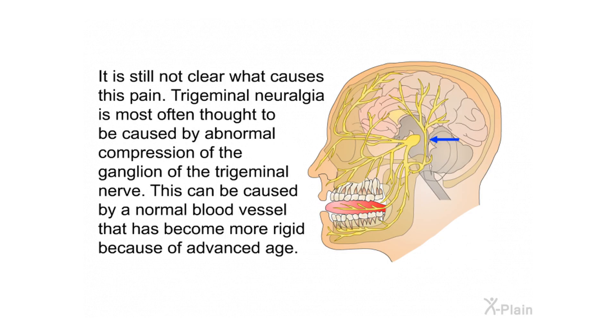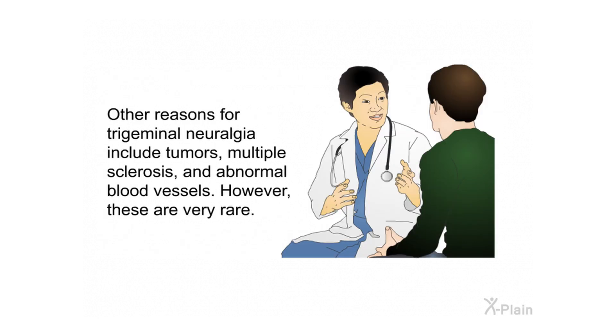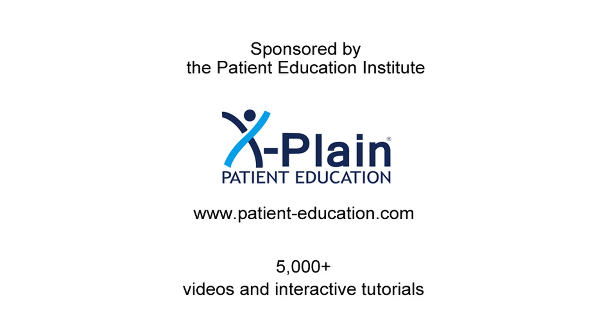It is still not clear what causes this pain. Trigeminal neuralgia is most often thought to be caused by abnormal compression of the ganglion of the trigeminal nerve. This can be caused by a normal blood vessel that has become more rigid because of advanced age. Other reasons include tumors, multiple sclerosis, and abnormal blood vessels; however, these are very rare.